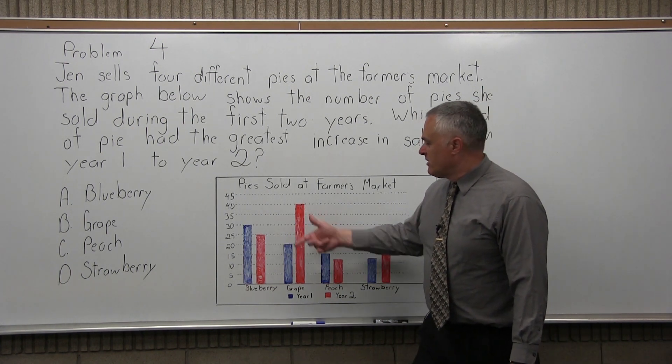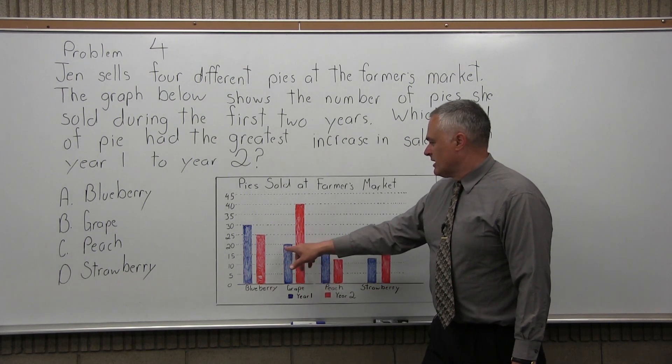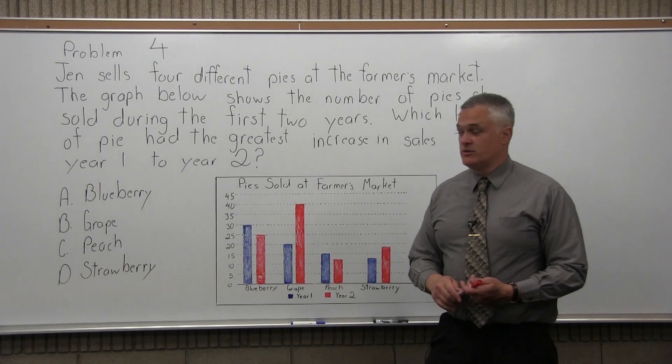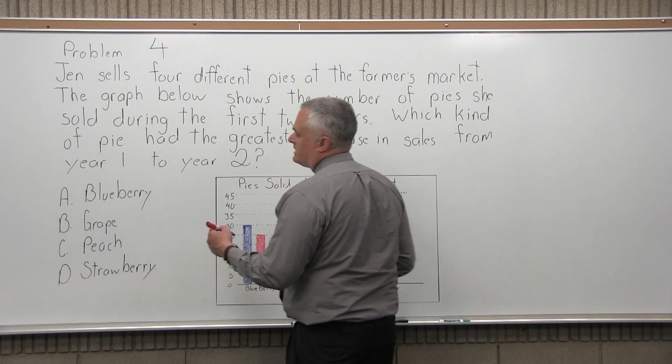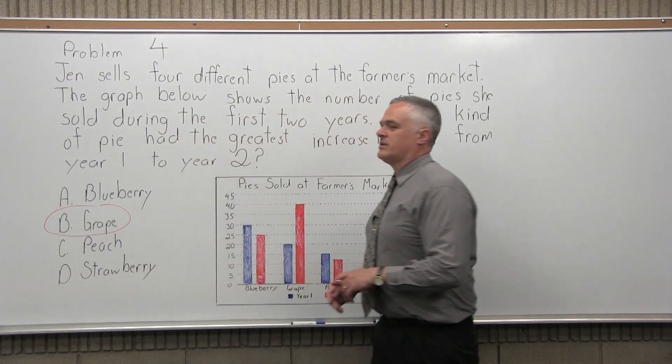The clear biggest increase from year 1 to year 2 is in grape — it goes from 20 pies sold the first year to 40 pies sold the second year. So of the options, which pie had the greatest increase in sales from year 1 to year 2? The answer would be option B, which is grape.